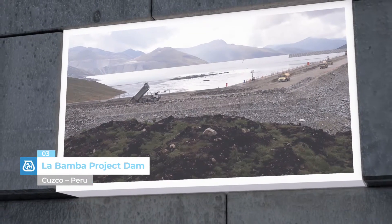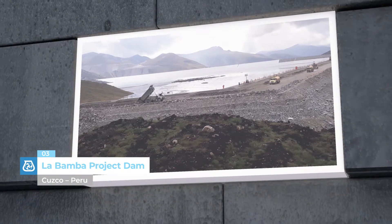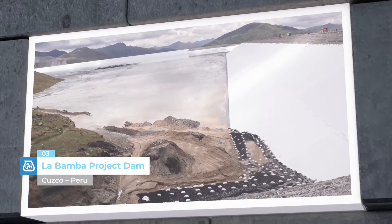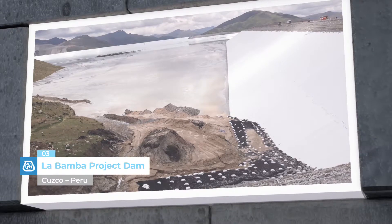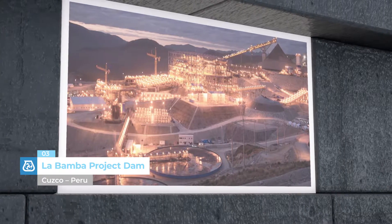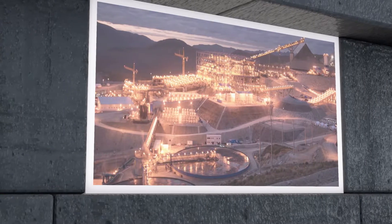La Bamba Project Dam, Cusco, Peru. This plant is used to store waste material from the extraction of copper at one of the largest copper mines in the world. Mapei helped waterproof the dam with the supply and application of Mapeplan WT membrane.